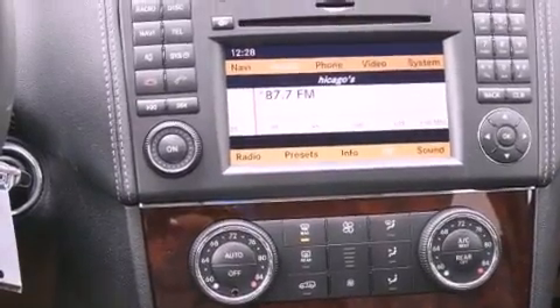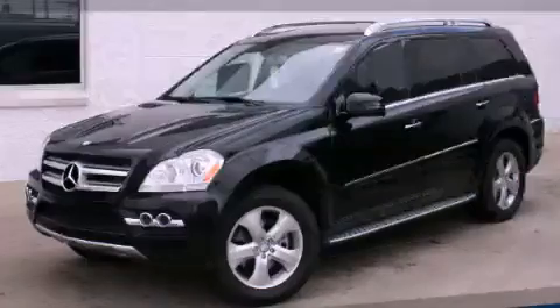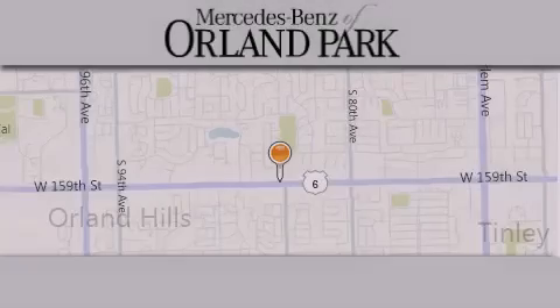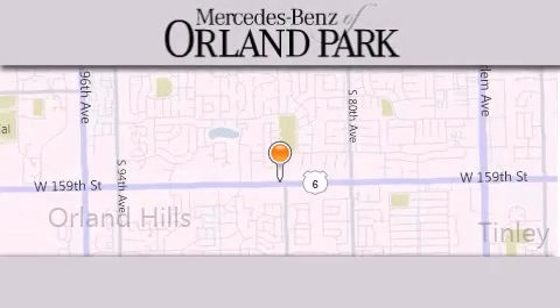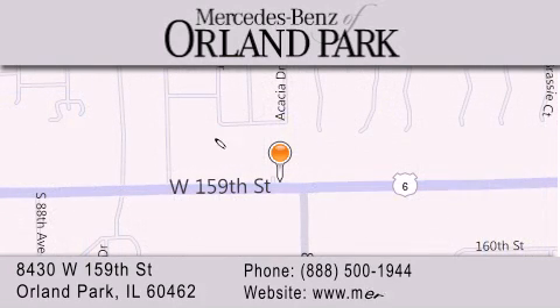Contact us today and schedule your opportunity to see this vehicle in person. Thank you for visiting Mercedes-Benz of Orland Park. You're a Chicago Mercedes dealer, conveniently located on 159th in Orland Park. Enjoy the experience.